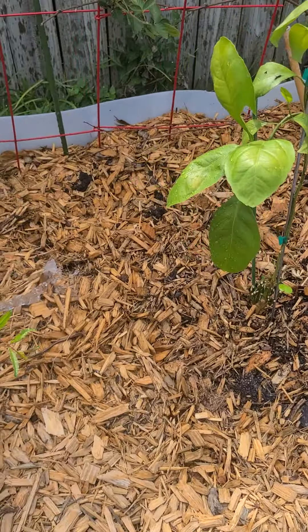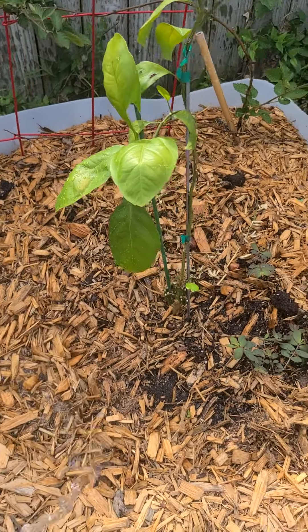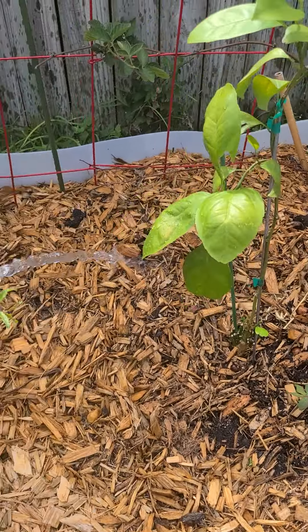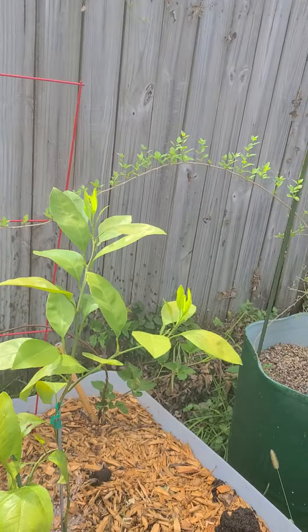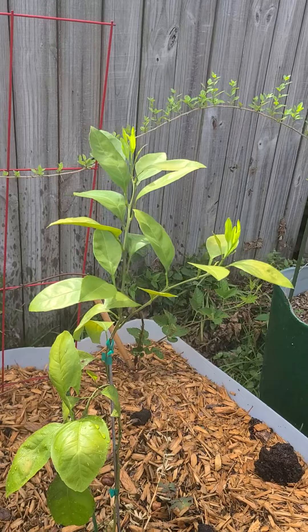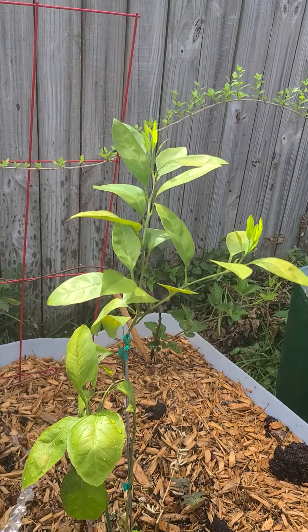We might get some summer rain showers. I can feel the cool breeze coming in and I can see the clouds forming, getting thicker up there. This normally means we're probably gonna get a hot, real quick rain shower in the afternoon sometime.